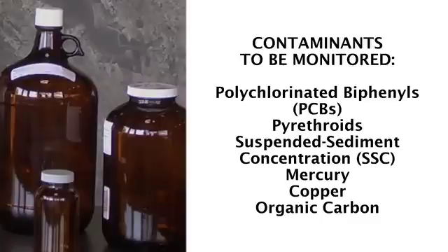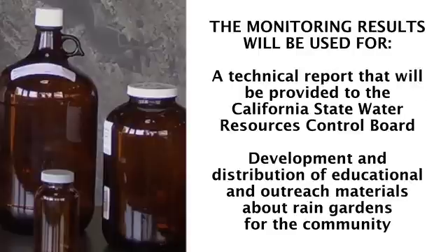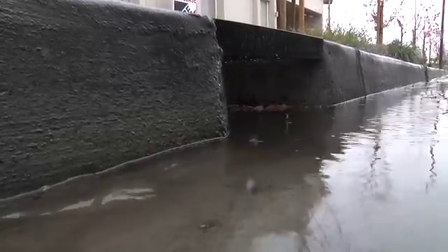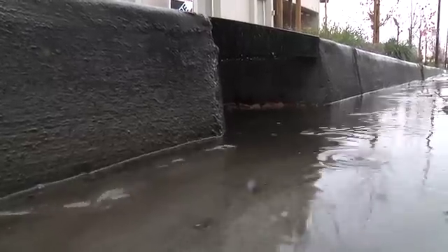For this particular project, we'll be monitoring for a certain suite of contaminants. Those include PCBs, pyrethroids, SSC (suspended sediment concentration), mercury, copper, and organic carbon. Our monitoring results will be written up in a technical report provided to the State Water Board, and will also drive a lot of the educational and outreach materials to be developed and distributed to the community. The whole industry is on a learning curve to find out how efficient these things really are.